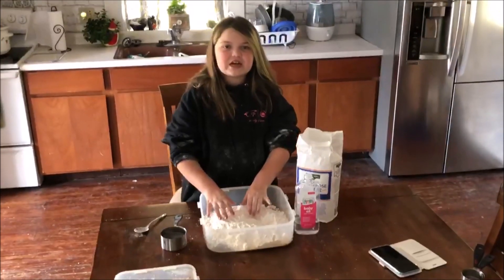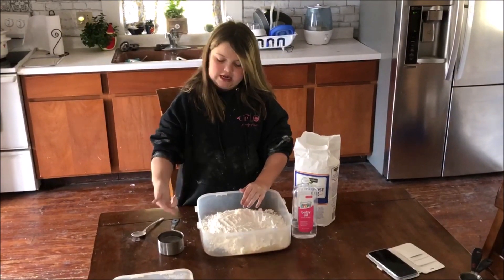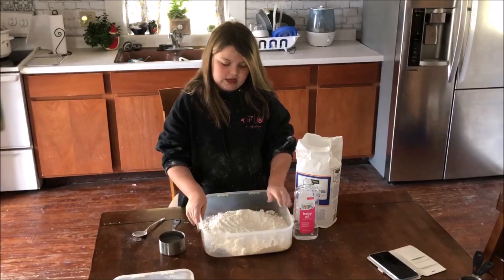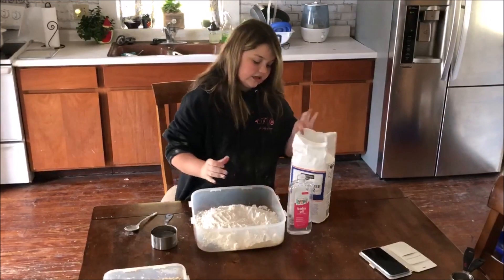Now on to the craft. Hey everyone, I'm back with another craft for you guys to do. Today we'll be making moon sand. What you'll need is a spoon, optional, a measuring cup that equals one, a bigger container like a bucket-ish, baby oil, and flour.